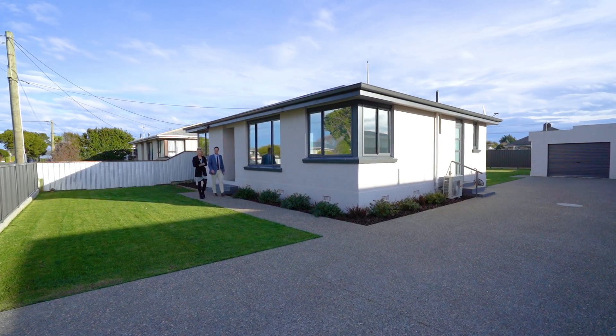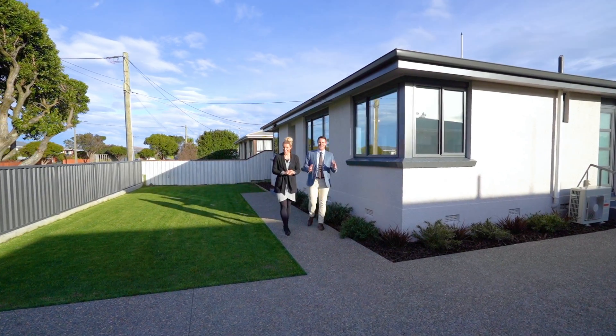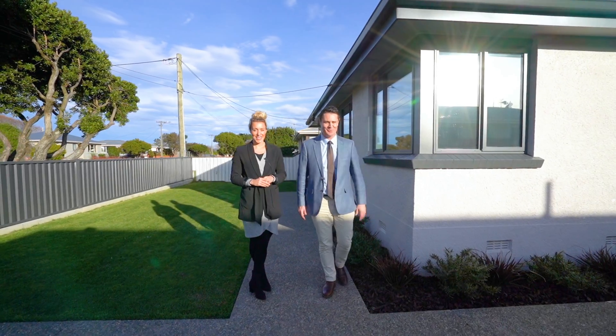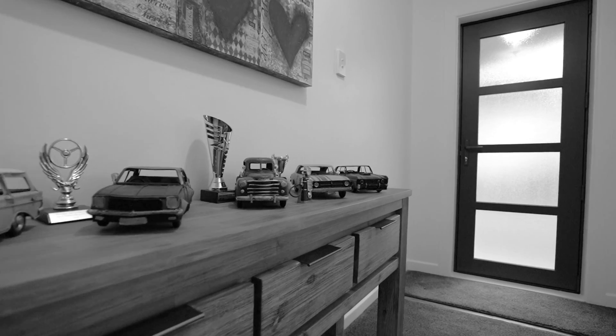Hi, James and Annika here from Ray White, and a very warm welcome to 142 Harvey Street here in Grassmere. This home is super tidy inside and out — it's been beautifully renovated, double glazed, and presented to perfection. This property has great street appeal and once indoors continues to impress.